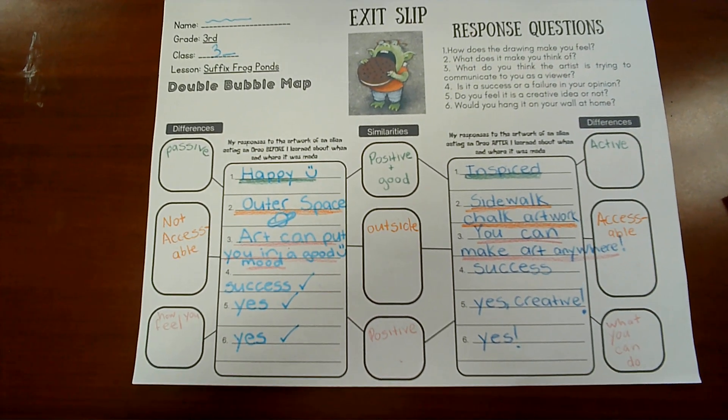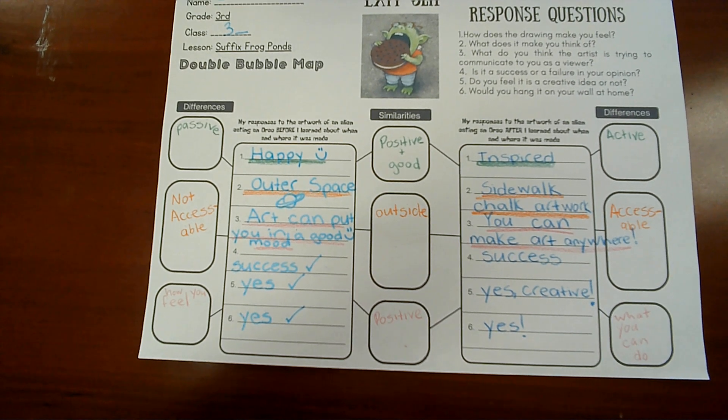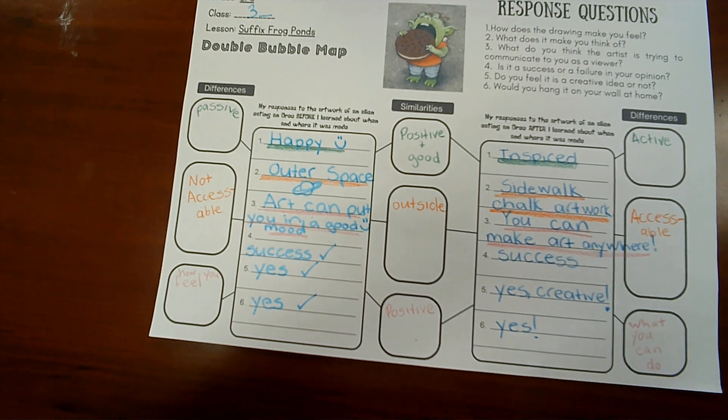Alright, we are all done with this exit slip. Good job, you guys! It's just a little six-minute video so we can use the rest of the time to make some art. Good job. See you in the next one.